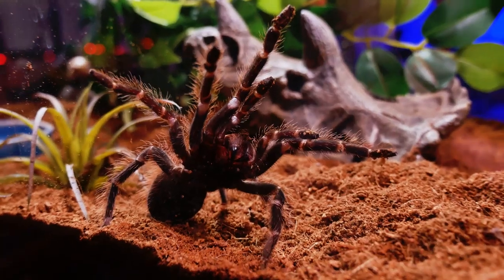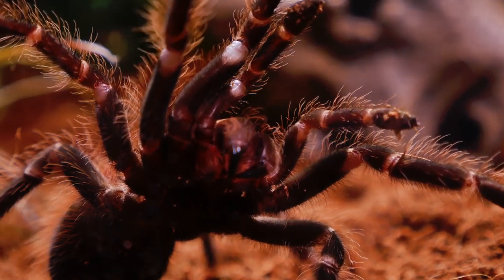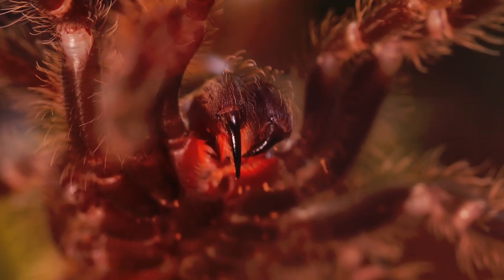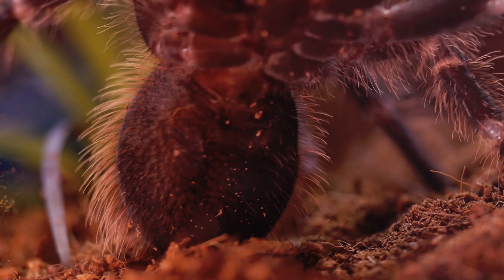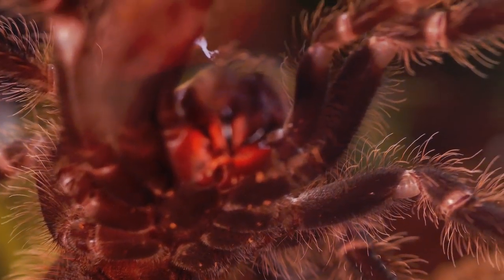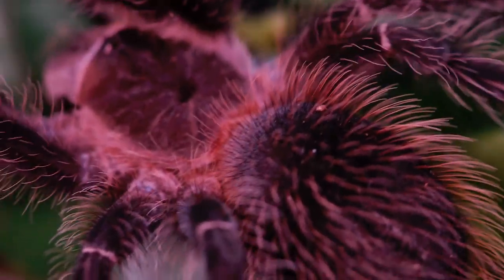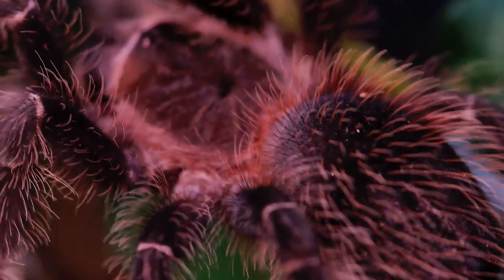Females can produce sacs with anywhere from 1,200 to 3,000 eggs. Though this tarantula is large, its venom is not known to be medically significant, so the fangs would be potentially more painful than the venom. This species does possess urticating hairs, like most New World tarantulas, but I find this species' hairs to be nearly as uncomfortable as the Theraphosa blondi or Brachypelma hamorii.